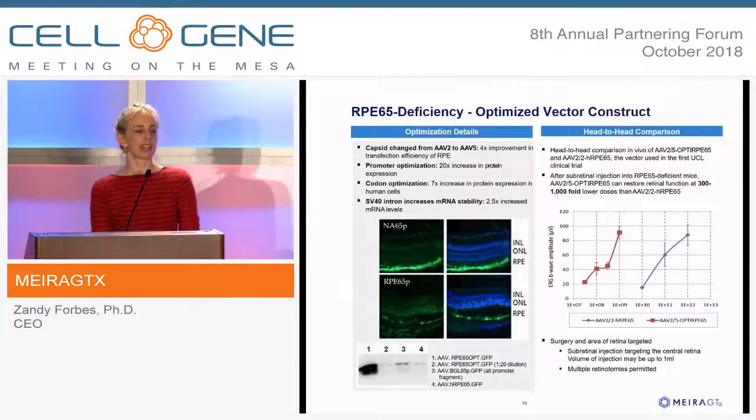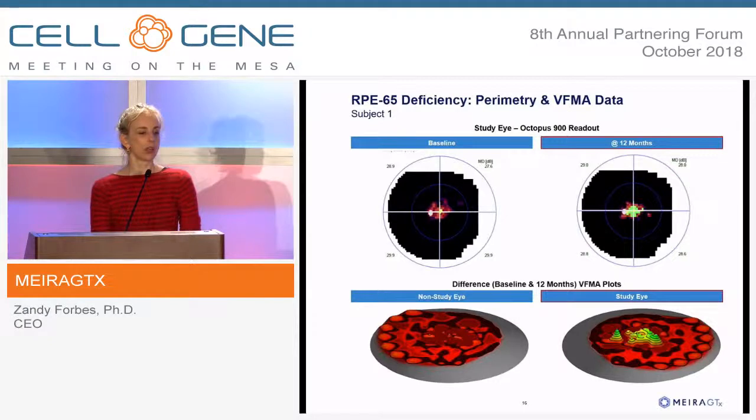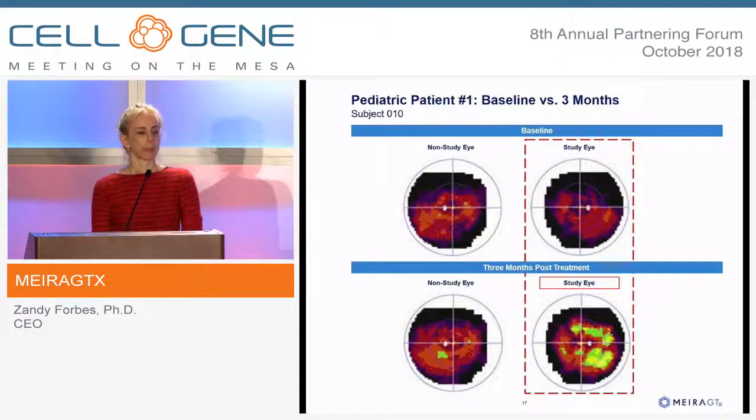A third indication is another form of degenerative disease called RPE65, where we've optimized and created a more potent vector. The endpoint we use is Octopus 900 Perimetry, which measures the sensitivity of the retina across many pixels. A volumetric measure shows improvement in light sensitivity in the treated area. In the treated eye you see improved sensitivity, while in the untreated eye you see darkening — indicating degeneration. In a treated pediatric patient, three months after treatment the right eye shows a huge increase in sensitivity as a result of treatment with our construct.